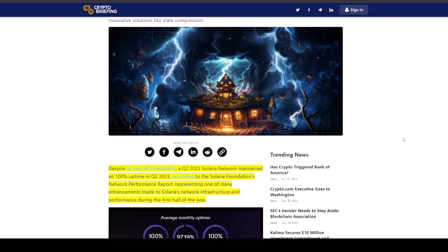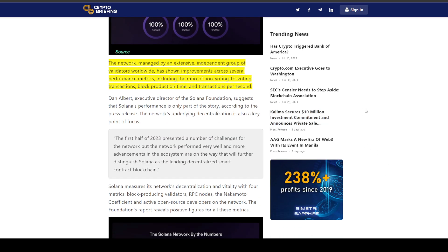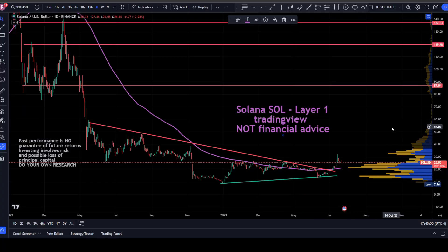Looking at further news on CryptoBriefing.com: despite its past reputation for unreliability, in Q2 2023 the Solana network maintained 100% uptime, according to the Solana Foundation's network performance report — representing one of many enhancements made to Solana's infrastructure in the first half of the year. The network, managed by an extensive independent group of validators worldwide, showed improvements across several metrics including the ratio of non-voting to voting transactions, block production time, and transactions per second (TPS).